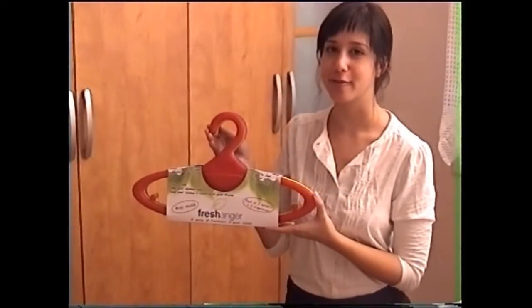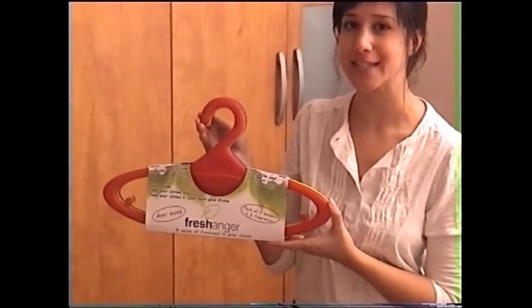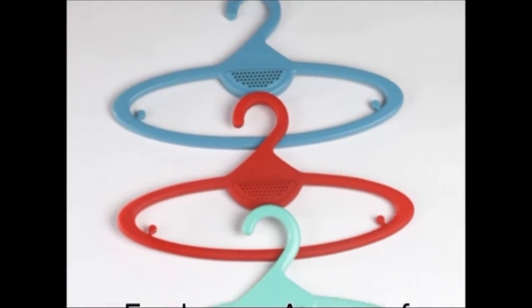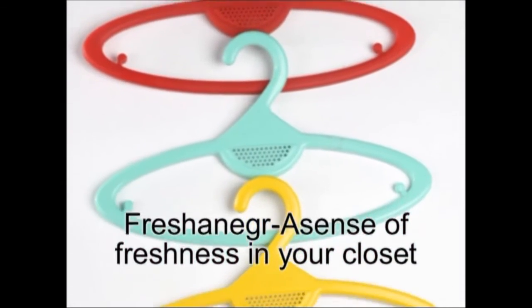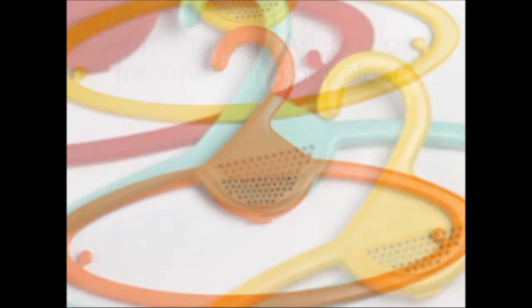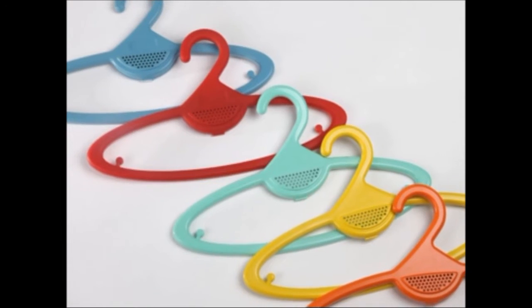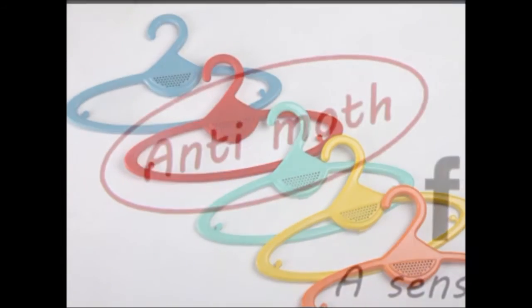You can find the Fresh Hanger in stores in packs of 3, with 3 fragrance pads included inside.